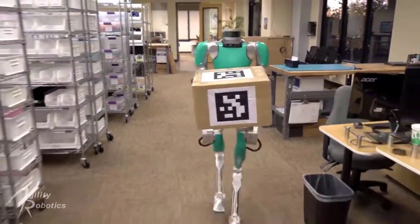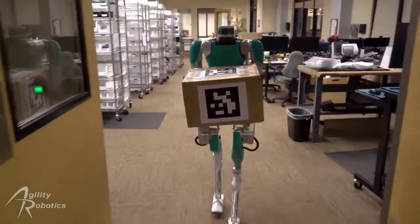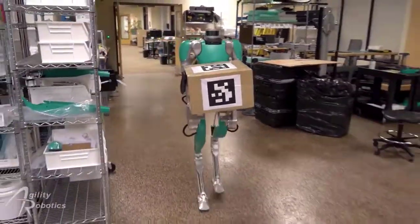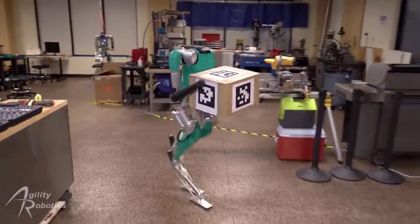It can walk upright on one foot and is strong enough to pick up a stack of boxes weighing up to 40 pounds. It can also fold itself for storage. Ford envisions Digit riding in a driverless car and delivering packages to customers, completely automating the delivery process.